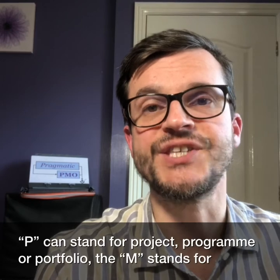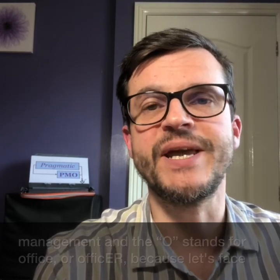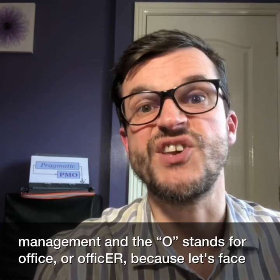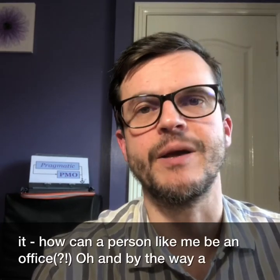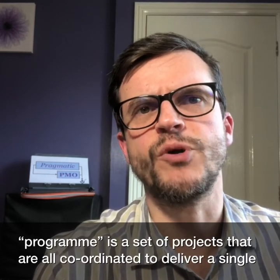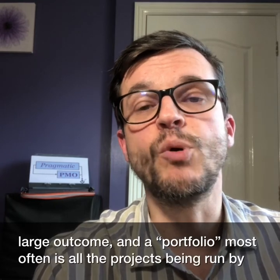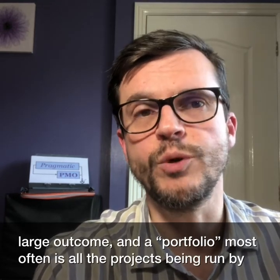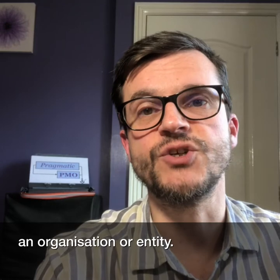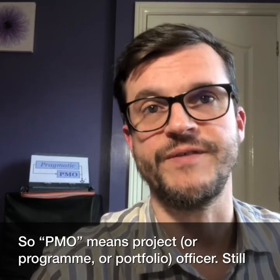Well, the P can stand for project, program, or portfolio. The M stands for management and the O stands for office or officer — because, let's face it, how can a person like me be an office? A program is a set of projects that are all coordinated to deliver a single large outcome, and a portfolio most often is all the projects being run by an organization or entity. So PMO means project, program, or portfolio officer.